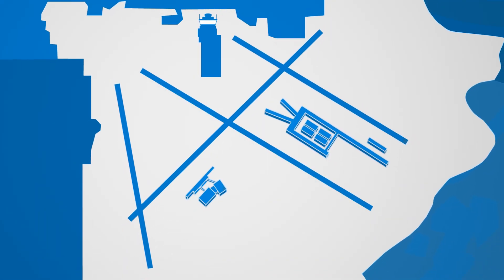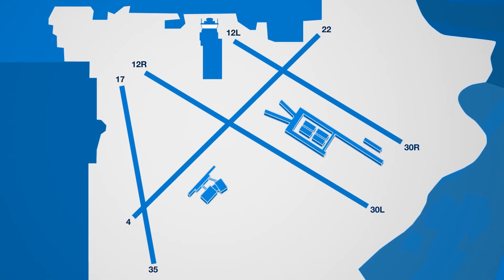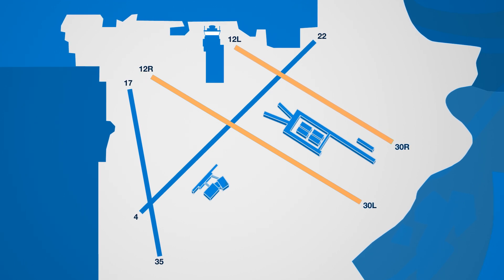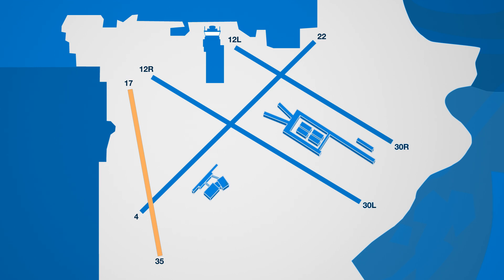MSP has four runways. The two parallel runways are used every day, unless construction or unusual weather conditions exist. The north-south runway is only used for aircraft arriving from or departing to the south. The crosswind runway is used infrequently, for heavy aircraft or during unusual weather conditions.